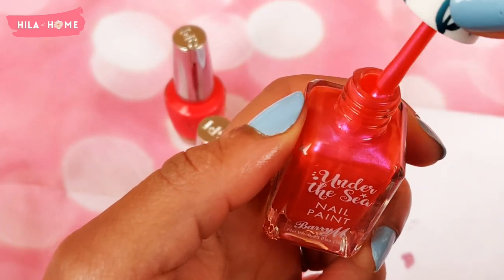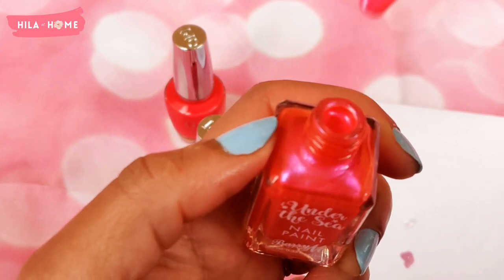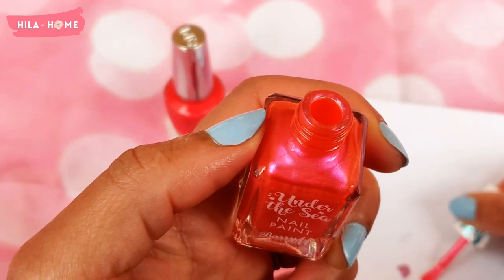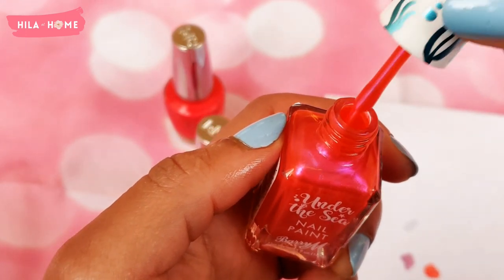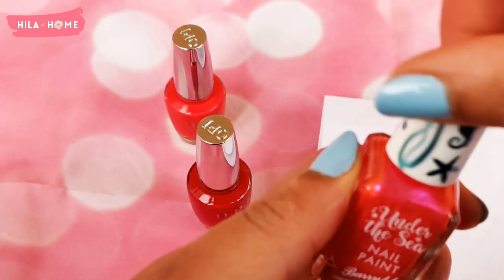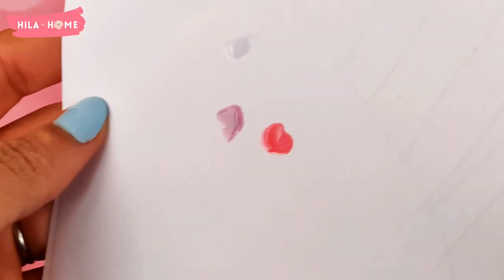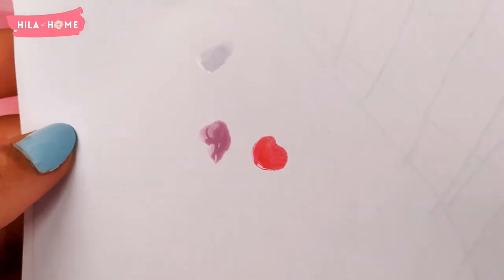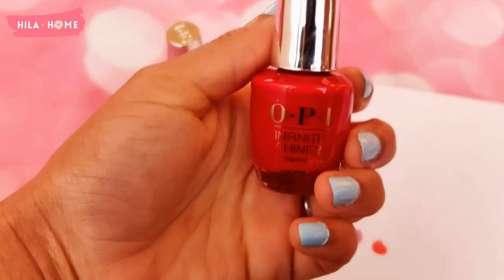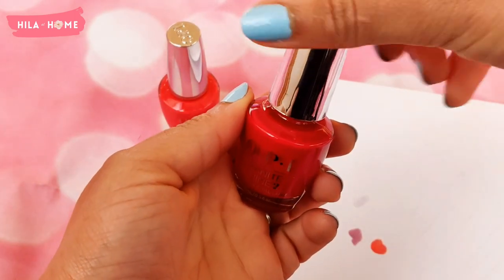Now for Under the Sea by Barry M — you can't help but think of The Little Mermaid! It's a gorgeous two-toned color with some coral and red. The brush looks really nice and wide, which I've discovered makes for such a nicer application. As you can see, it's got a really gorgeous shifting color with what looks like micro sequins and micro glitter.